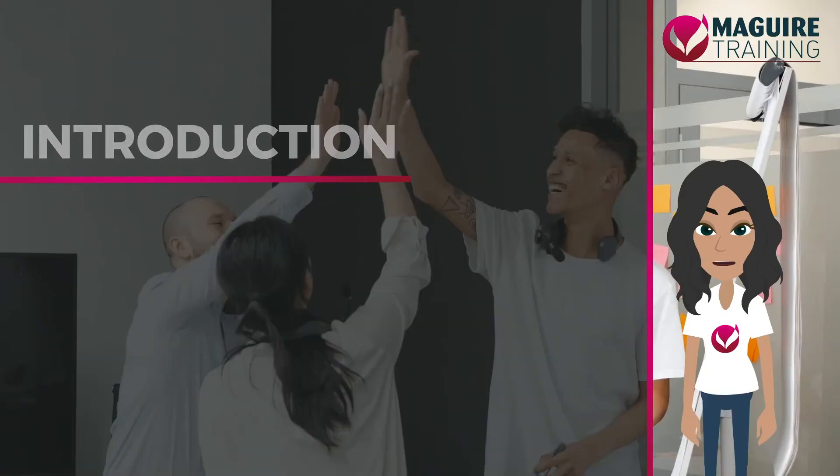Hello, I'm Maggie and I'll be your virtual trainer. Today we're going to learn about Navigating Change.